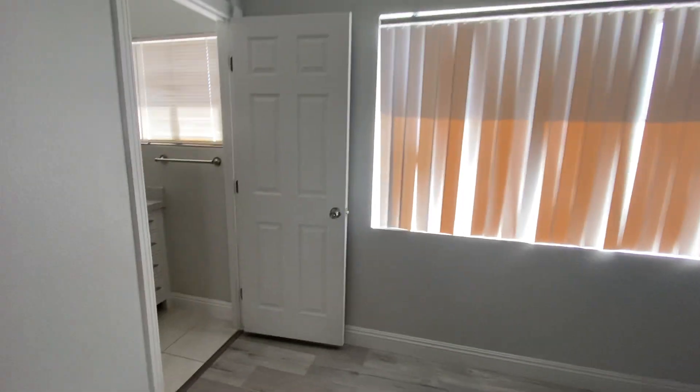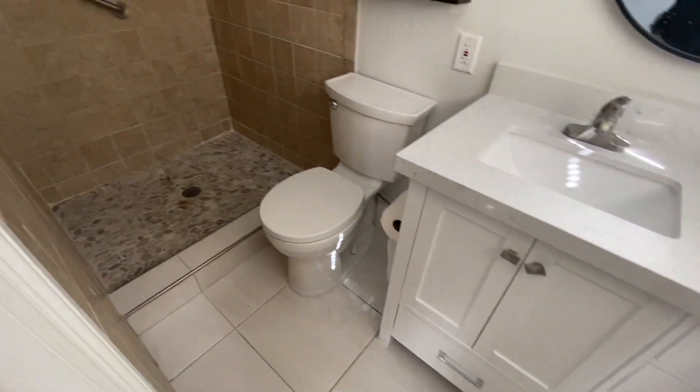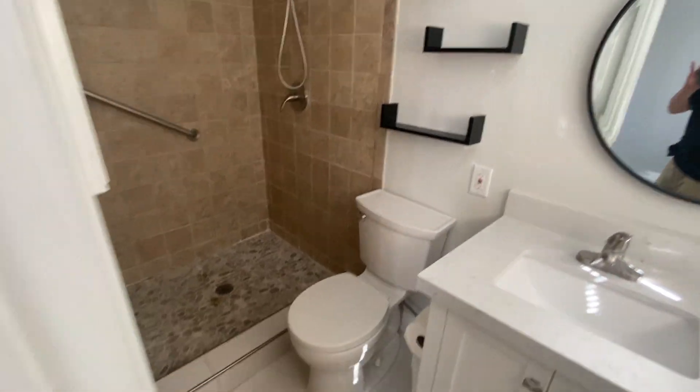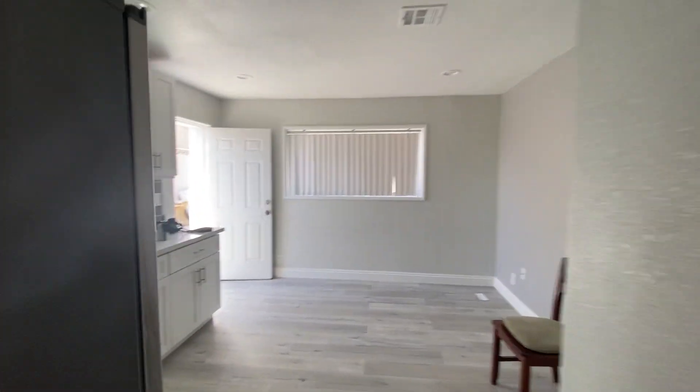And then here we have your bath shower — all remodeled and brand new. And then here's your closet. Welcome to your home.